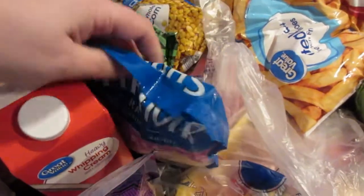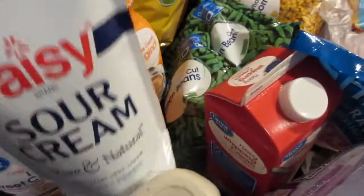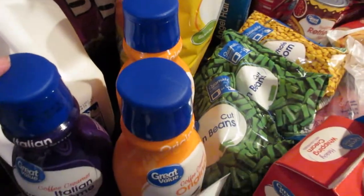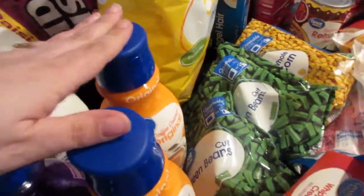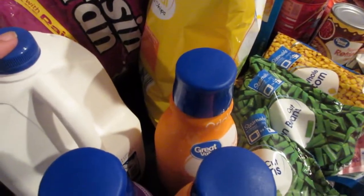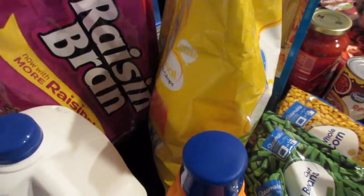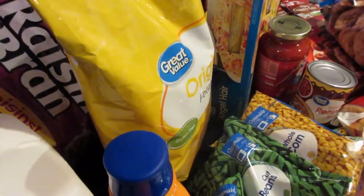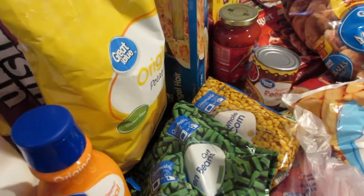Picked up some heavy whipping cream so that we can do a shrimp alfredo. I got the shrimp for that as well. Some sour cream for the tacos. Coffee creamer — one of the Italian sweet cream and two of the original. I got some milk and a bag of Raisin Bran. That's one of my favorite cereals and the kids really like it too. I also got a bag of potato chips to have for the week.